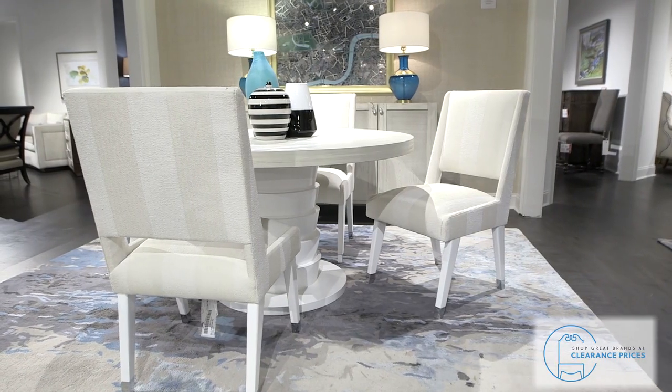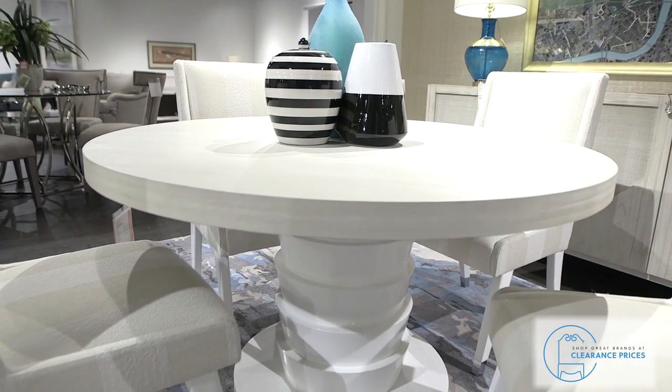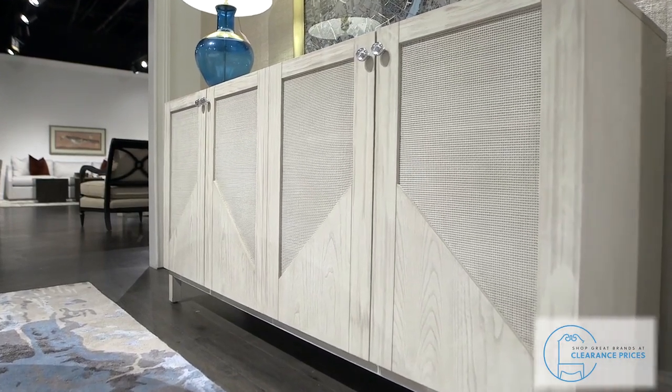Looking for something more clean and casual? Check out this dining set from ART Furniture, which includes the table, four chairs, and the credenza, with savings of over $6,000.